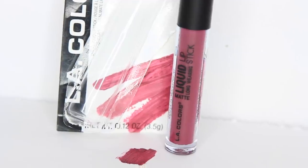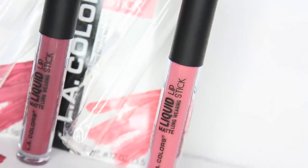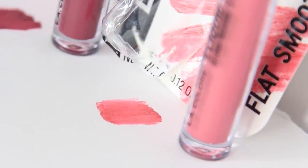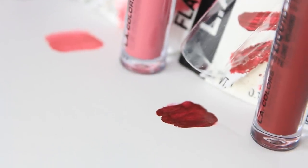So the first one I got is this deep purple color called Date Night — really pretty. The color payoff of all of these is really nice. It does dry down the lips, so make sure you add some chapstick and exfoliate your lips before applying — that'll help this not make your lips dry as much. The next color I got is this pink called Kiss Kiss; it's similar to the Kiss and Don't Tell one, except it's pinker. And then the last one I got is called In the Mood — it's a deep red color, really pretty if you're into deep reds.